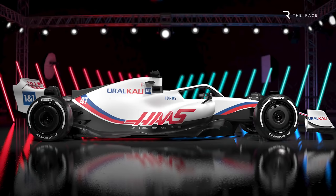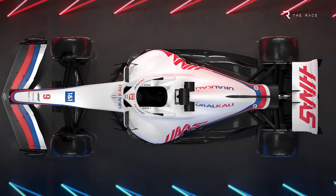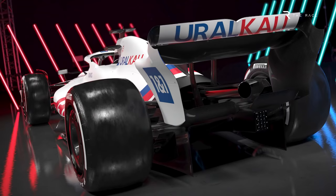The Haas images aren't of the definitive car that will take to the track for the first pre-season test in Barcelona on February 23rd. But they are of the car as it was at a recent point in the design process, so although Haas is keeping a few secrets, there's plenty to be learned from it. With the help of observations from the race's technical editor Gary Anderson, and our technical illustrator Rosario Giuliana, let's take a closer look.